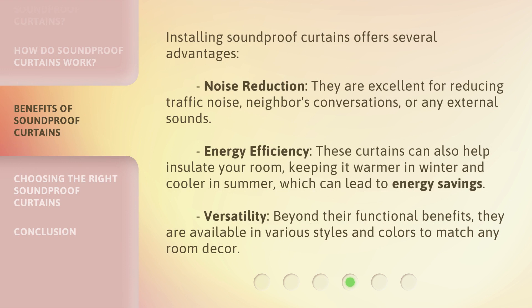Installing soundproof curtains offers several advantages. Noise reduction: they are excellent for reducing traffic noise, neighbors' conversations, or any external sounds. Energy efficiency: these curtains can also help insulate your room, keeping it warmer in winter and cooler in summer, which can lead to energy savings. Versatility: beyond their functional benefits, they are available in various styles and colors to match any room decor.